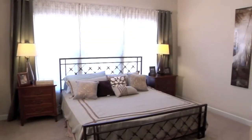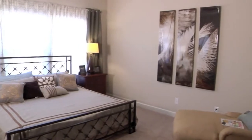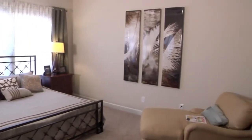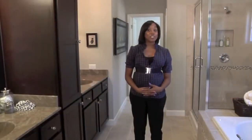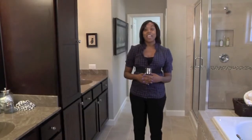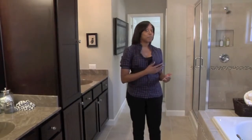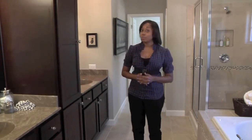The owner's suite features a tray ceiling with fan and large window that lets in plenty of natural light. The owner's spa bath features dual sinks, a built-in linen tower perfect for storing extra towels, and a nice sized walk-in closet. There's also a garden tub and separate shower with custom tile surround.